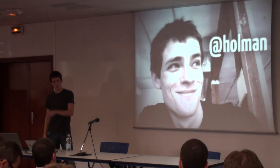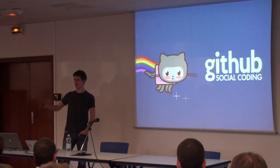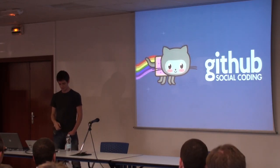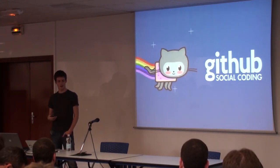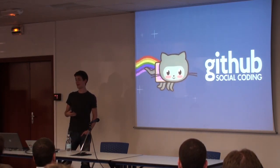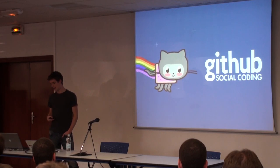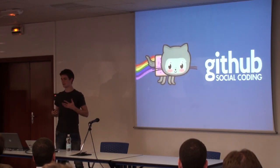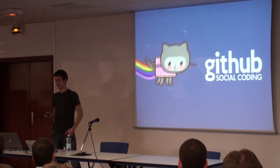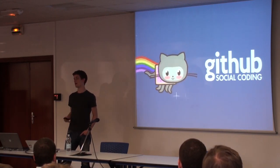I'm Zach Holman — Holman on Twitter, Holman on GitHub. I do work for GitHub. Show of hands: who uses GitHub? I've been at GitHub for the last year and a half. I was employee number nine and now we're at 45, so that's grown a lot. I've been in a position to see what has worked for us over that time, what hasn't worked, and more importantly, how we've grown as a company and what assumptions made early on have worked out really well today.